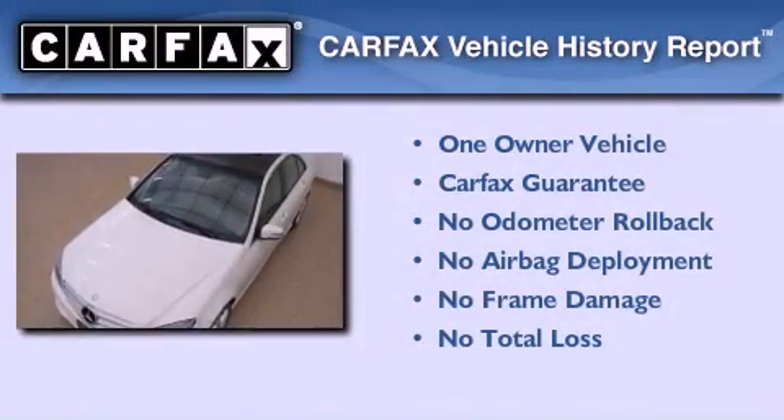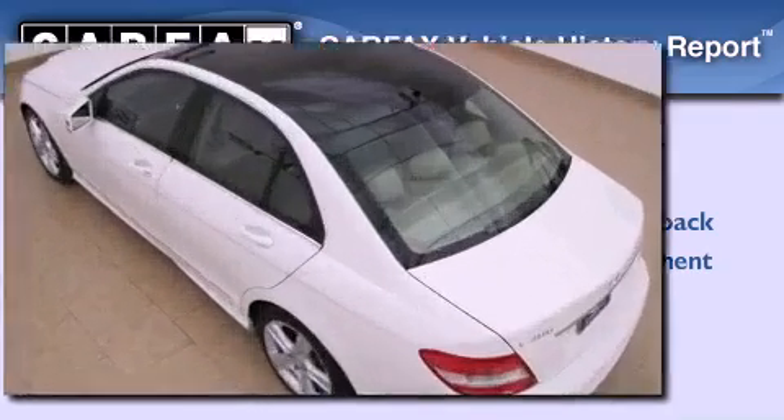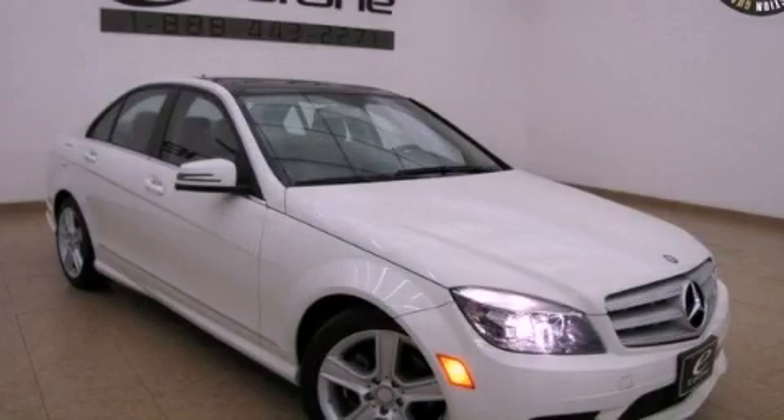This Mercedes-Benz has had only one owner, and it qualifies for the Carfax buy-back guarantee. Contact us today and schedule your opportunity to see this vehicle in person.